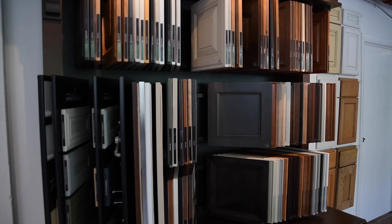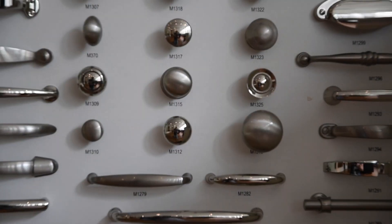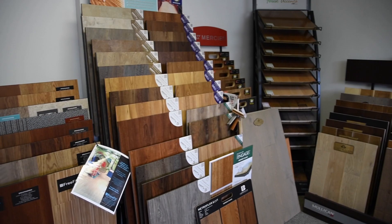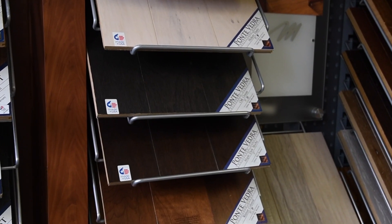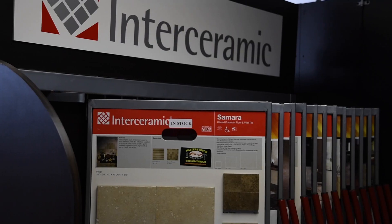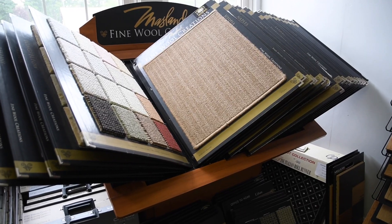For the inside of your home, the design studio features everything from cabinetry to countertops to flooring and everything in between. Our flooring showroom features many different manufacturers of wood and engineered flooring, luxury vinyl tile, ceramic tile, and a full selection of carpet for any room in your house.